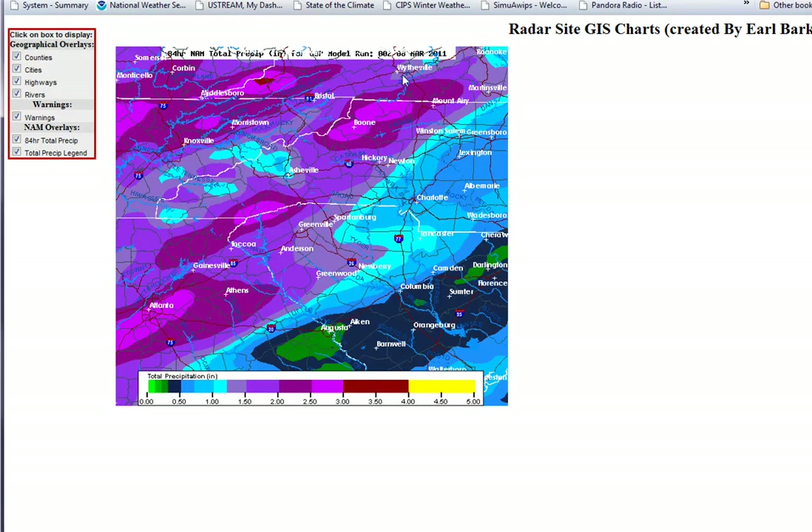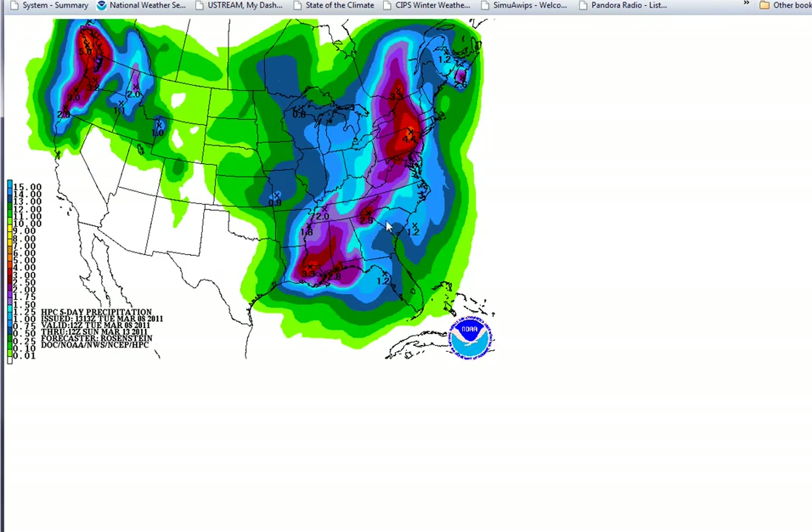From a heavy rain standpoint, this is the NAM model. You can see the picture down in my blog. You can see these amounts in purple — that's anywhere from two to three inches. And this is an area that saw about two to four inches just on Sunday and an inch earlier last week. So there's been some heavy rain in that area. You could see the potential from the hydrometeorological prediction center — basically the same story, about two to three inches banked up against the mountains.